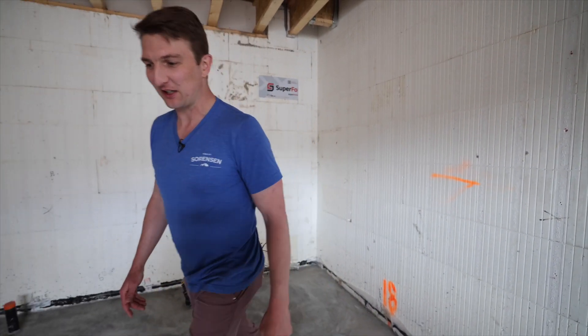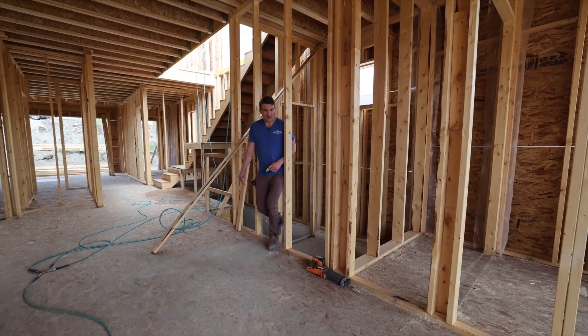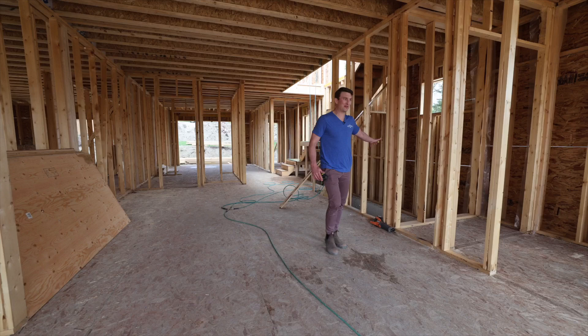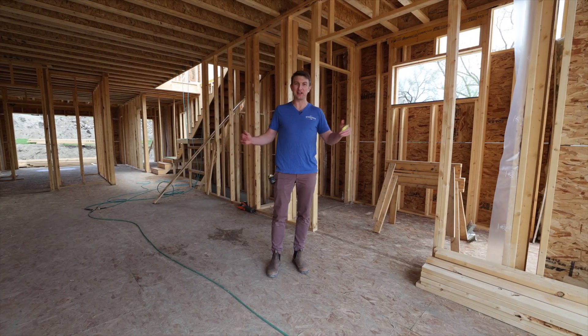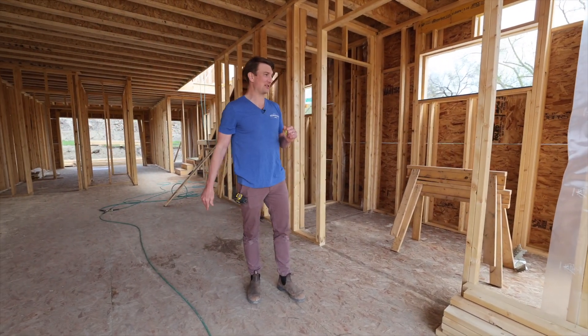Let's head upstairs and check it out. Okay, we're upstairs now — that's where we enter from the basement. Above grade, we have our standard Homes by Sorensen net zero wall assembly.